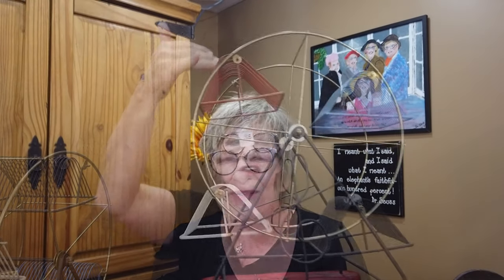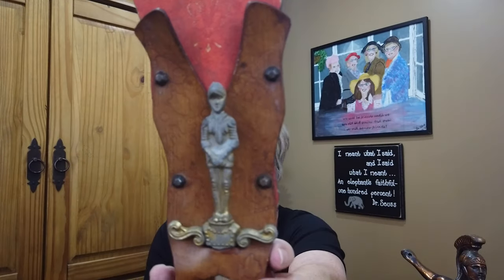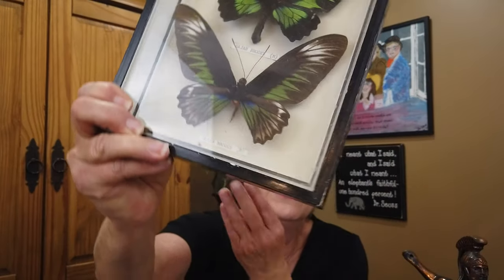Hi, it's Lori from Dakota Relics. Come join me as I travel around the area, searching for treasures that I can buy and then flip for a profit. You'll never know what I find unless you follow me. Come on, let's get shopping.